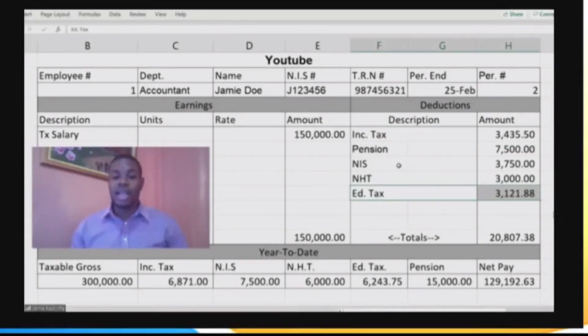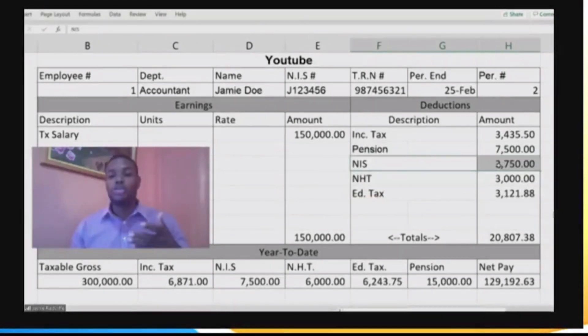The next thing we look at is your NIS. NIS is 6% up to $1.5 million currently — it should be raised shortly. But it's not the full 6% you pay: it's half of it, which is 3%, because your employer also pays 3% for you. So when the government is collecting, they collect the $7,500 total, but you only pay the half, which is $3,750.